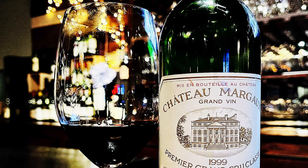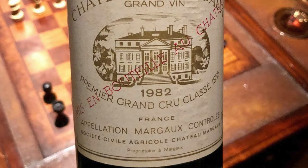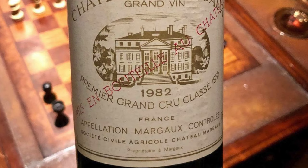Chateau Margaux produces four wines. The one you're probably most familiar with is the top wine, simply called Chateau Margaux — the greatest beneficiary of their strict selection. In the early 1980s they produced about 20,000 cases of this wine; today they're only producing 12,000 cases, and much of the fruit that used to go into the top wine now goes into the Pavillon Rouge and the third wine. Certainly the quality of those wines has been greatly improved as a result.